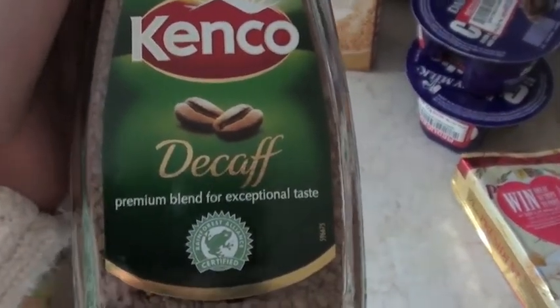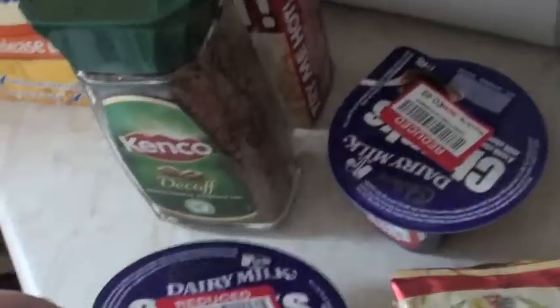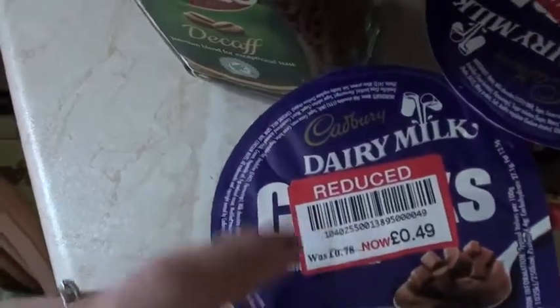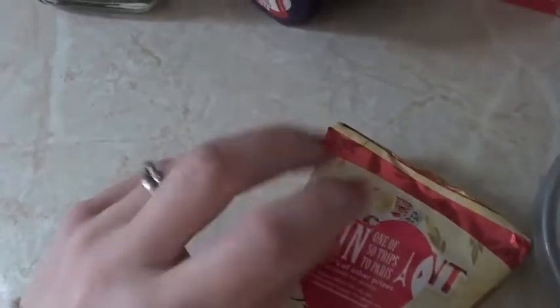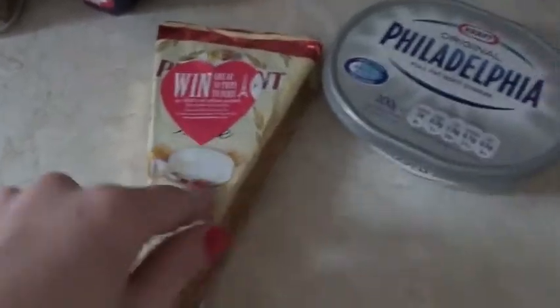Weetabix. Kenco decaf — I tried this when we were away. They had little free samples in our hotel and it was really lovely, so I thought I'd try that. Graham's added extras: these were just reduced dairy milk yogurts. This is President Brie — that's just cheese.